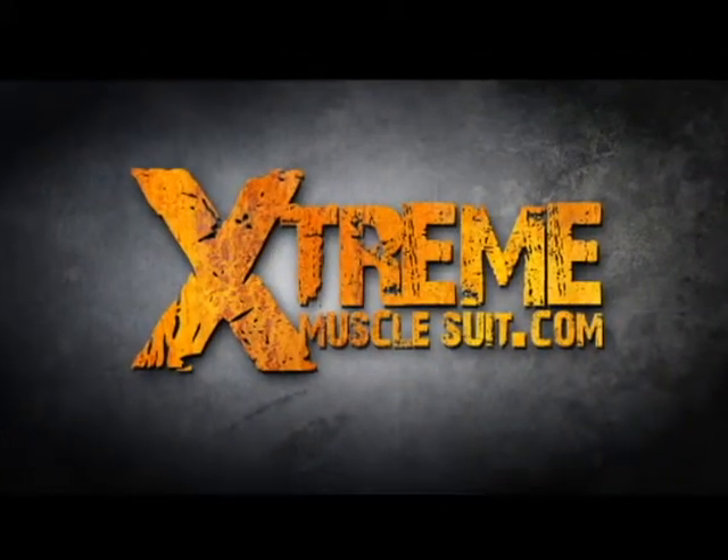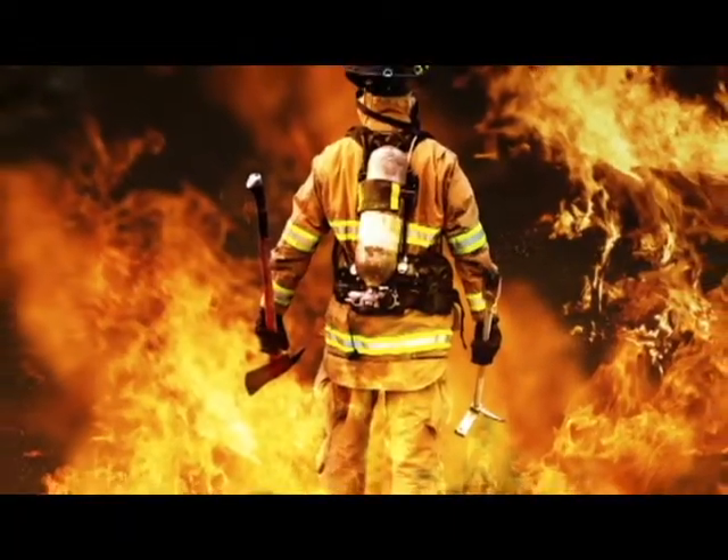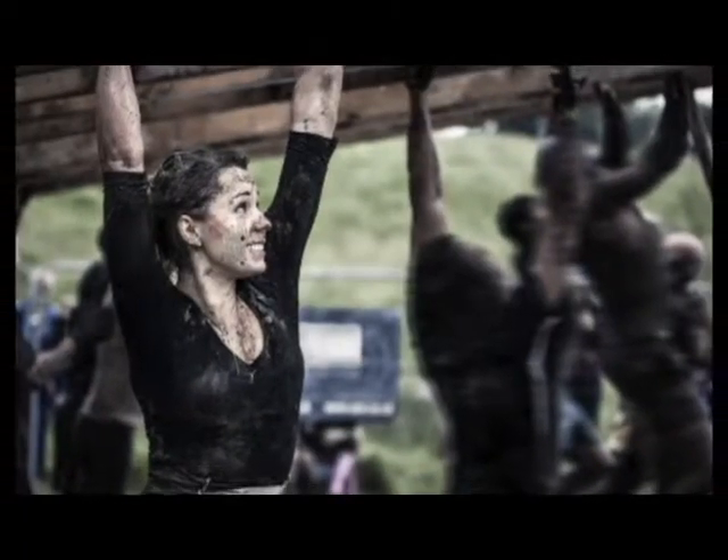Who uses Extreme Muscle Suit? Tactical athletes including military, police, SWAT, and firefighters. Any athlete that wants bigger, faster, and stronger muscles. The Extreme Muscle Suit will help you prepare for outdoor obstacle races.